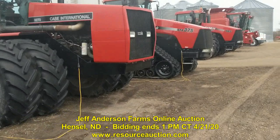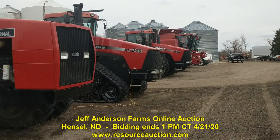Look forward to everybody joining us for the Jeff Anderson auction, which closes on April 21st. Thanks, Pete.